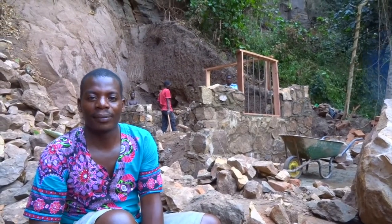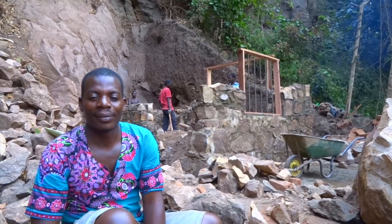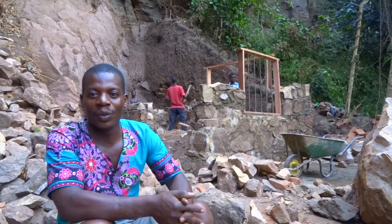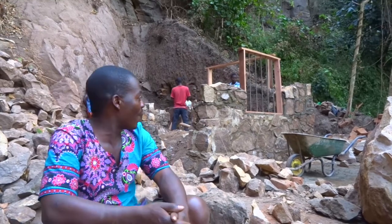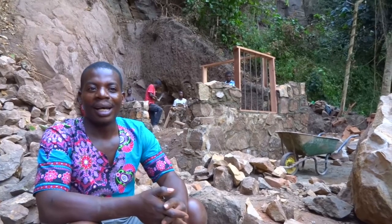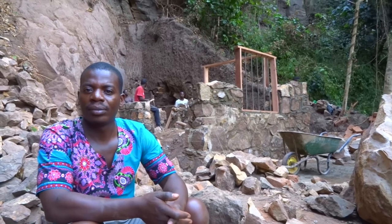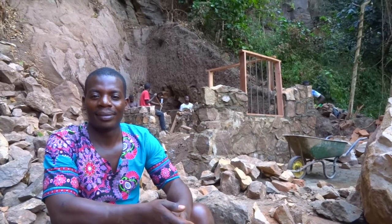We are at the very bottom of Manchewe waterfall. We are actually building the powerhouse. The powerhouse is the house where we put our turbine and the alternator — essentially the house that makes the electricity.